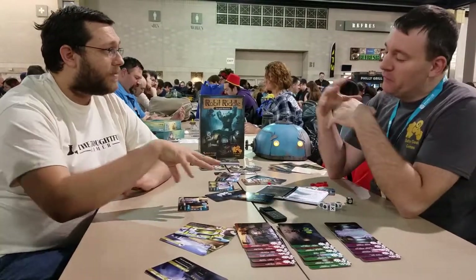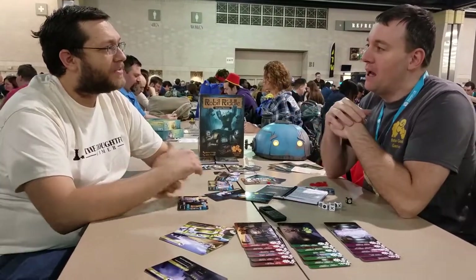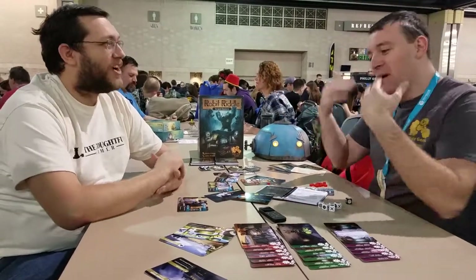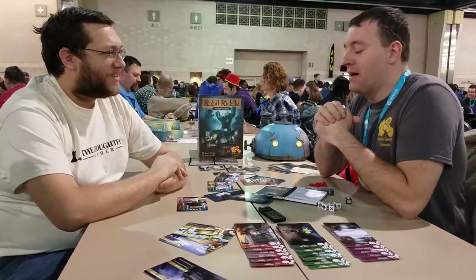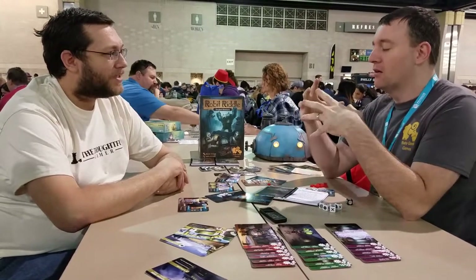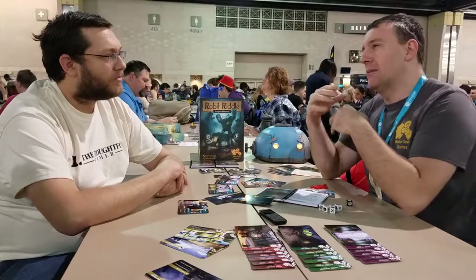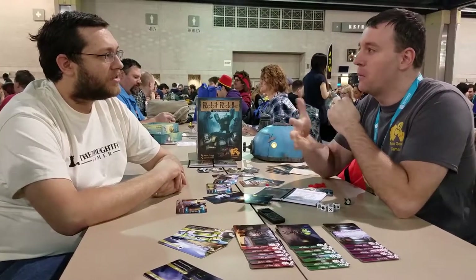Are you selling the game right now? Unfortunately not. I was hoping to have it ready by this show, but working with China is kind of hard — it's my first game, so I'm definitely learning a lot. It was supposed to be out by December, but I'm probably going to be pushed into February.